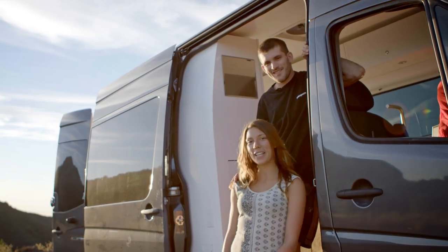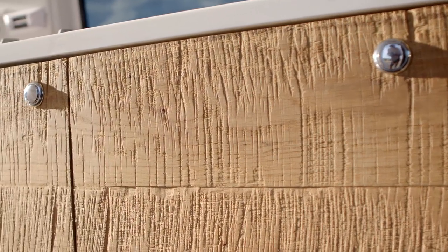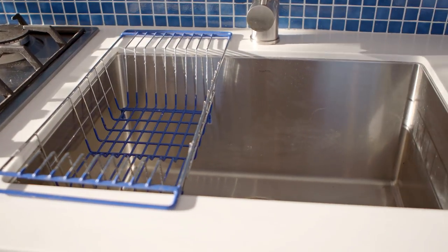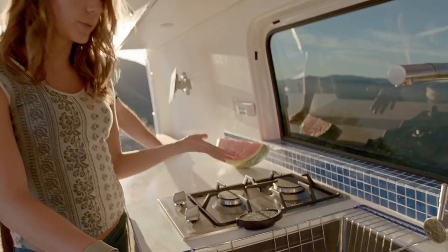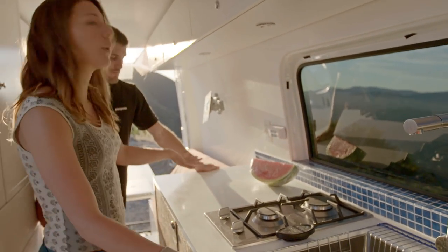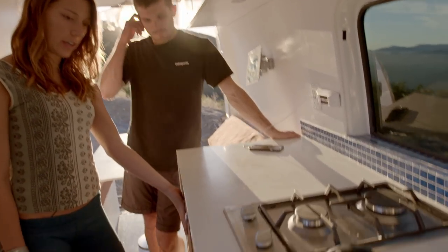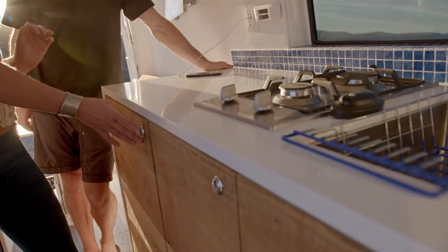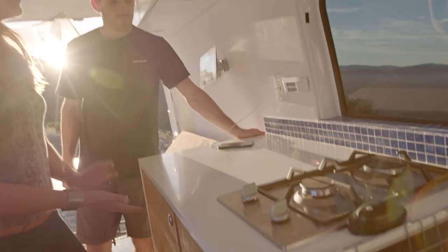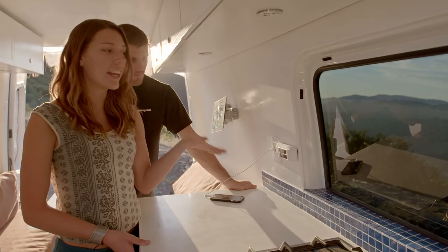Alright guys, come on in. So this is our kitchen. These cabinets Townsend did — they're a really nice homey touch. We also have our dish rack here. We have a two-burner propane stove. We do a lot of cooking. And a big counter space, which was really important to us. Our fridge is located in here, which is really great — it blends in, you can't tell it's a fridge, just open it up like the other cabinets. This is our fridge thermostat so we can make sure everything's at a good temperature.